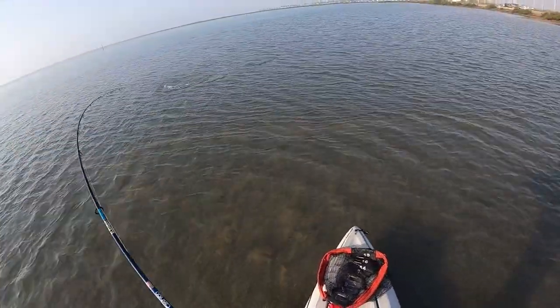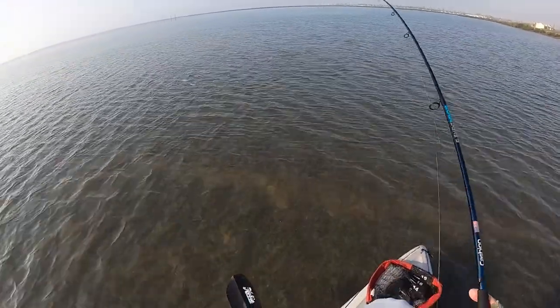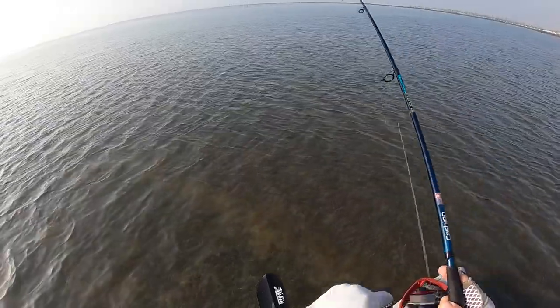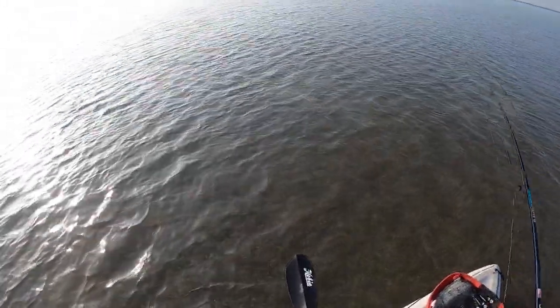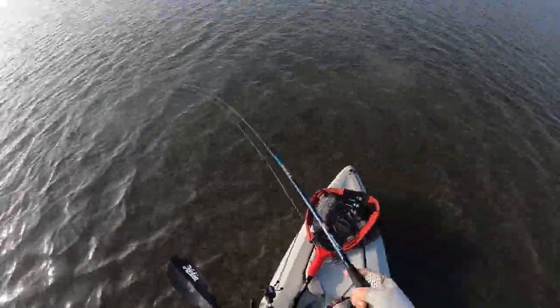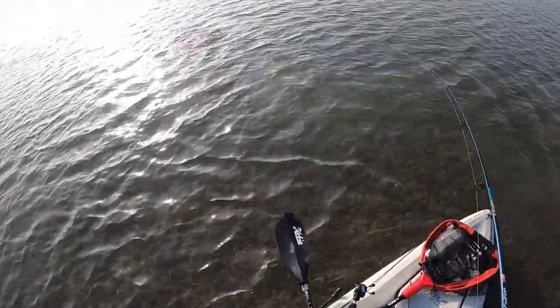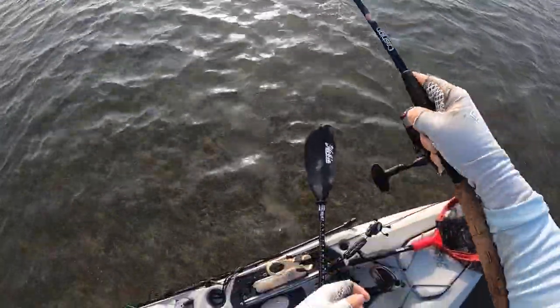There we go — he hit that hard, he wanted it. I'm starting to notice a pattern here: these fish are not in the deeper potholes. They're actually over these little smaller potholes that still have a little bit of grass on them. I've spooked a couple of them off and that's exactly where they've all been.